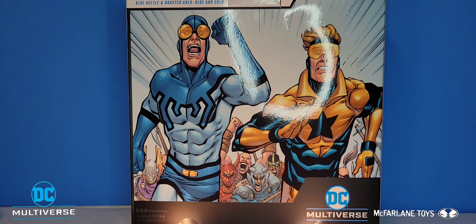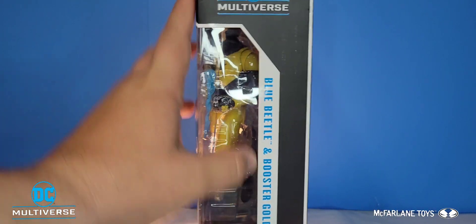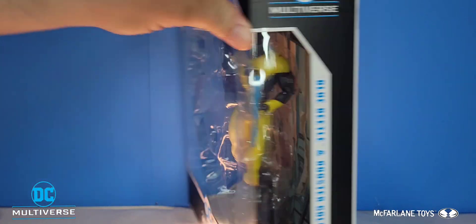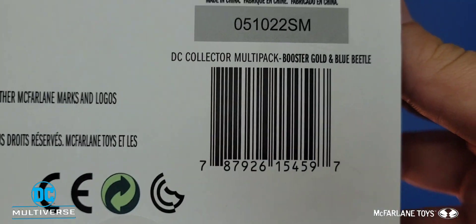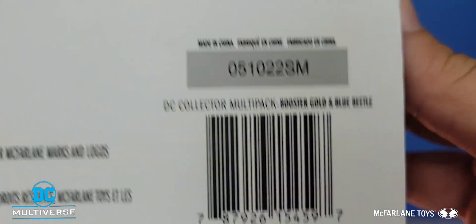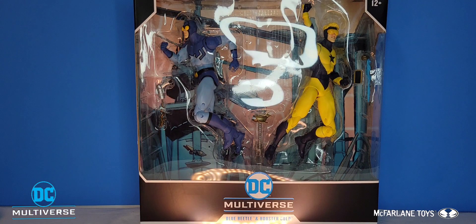I think that is absolutely hilarious — saw that for the first time and got a little laugh out of me. On the other side we have Blue Beetle and Booster Gold's names with DC Multiverse up top, and down at the bottom is the barcode. With all that said, let's go ahead and rip Blue Beetle and Booster Gold out of the packaging.